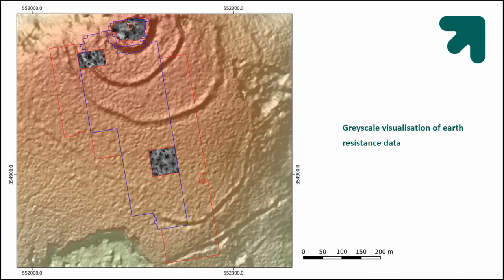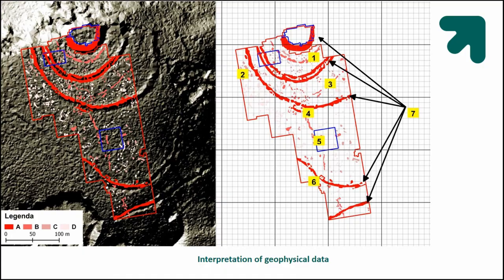We also tried earth resistance, a different method. A lot of features appeared as black spots — low resistivity areas. However, a really big problem with earth resistance in woodland surveys is that these anomalies are actually the root systems of trees, which is interesting for dendrology but forms significant noise for archaeological interpretation. Taking all of this into account, we created an integrated geophysical dataset with a landscape approach, identifying other features including potential guard towers.